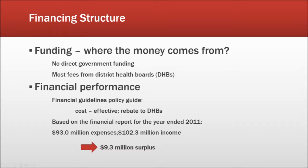Funding structure. Funding is important for every organization — where does the money come from? One unique feature of the New Zealand Blood Service is that there is no direct funding from government. Most fees come from serving the district health boards. Looking at their financial performance based on the auditing report 2012, they had 102.3 million income in 2011, with expenses of 93 million, giving a 9.3 million surplus. The New Zealand Blood Service is accountable because they rebate the surplus to the district health boards.